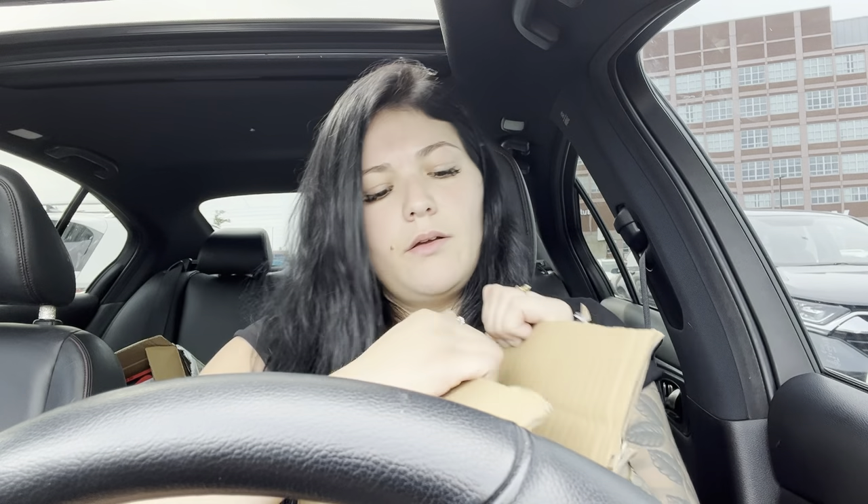Of course everything comes FedEx — it comes so quick, like I swear this stuff doesn't even come from China anymore. That's what happens when you pay for top quality items. Everything gets shipped FedEx. A lot of stuff used to get shipped DHL but a lot of people were having problems — stuff was getting stolen. I don't think any of my sellers use DHL anymore. FedEx is the way to go.